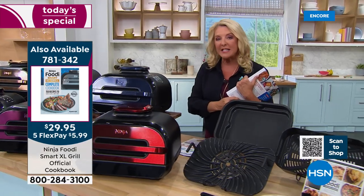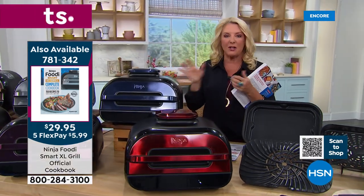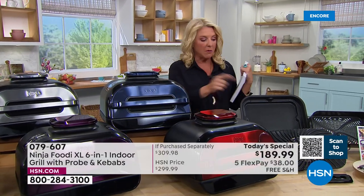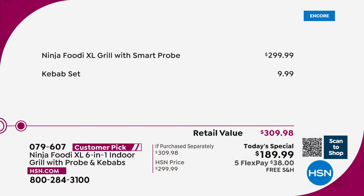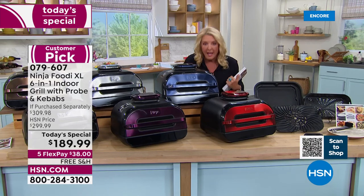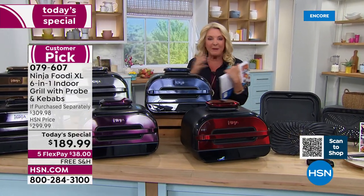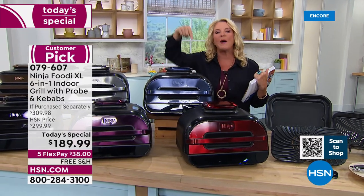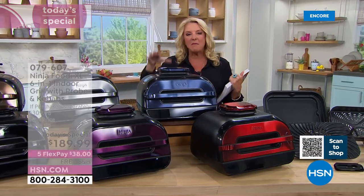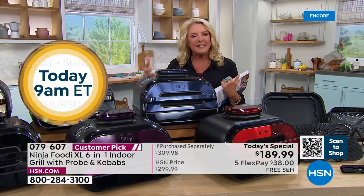We have a phenomenal price — the best price anywhere. We have not found a lower, better deal than what we're offering, and remember it's exclusive. You would spend over $300 to pull off what we've done tonight with our friends from Ninja. I feel very comfortable with this brand — for the last two years in a row, it's the number one brand in small appliances. And this is their number one item within that incredible category.